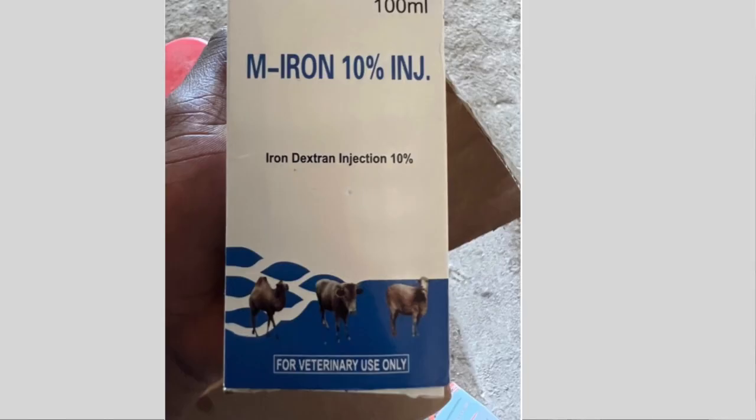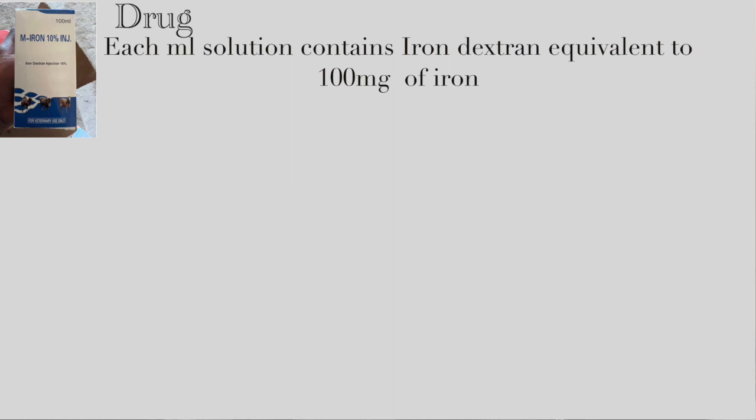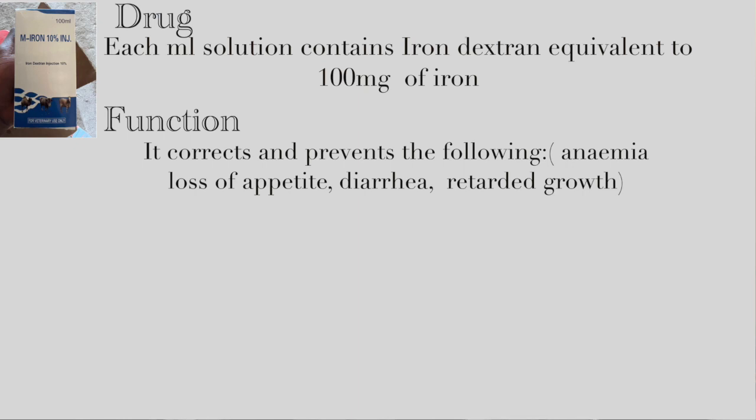The fourth drug in this video is Mion 10. Each milliliter of solution contains iron dextran equivalent to 100 milligrams of iron. This drug is given to piglets between 1 to 7 days of age, because in that early stage of development, the Mion 10 corrects iron deficiency that leads to anemia, loss of appetite, diarrhea, retarded growth, and diminished resistance against infectious germs and changing atmospheric conditions. It is given intramuscularly or subcutaneously.